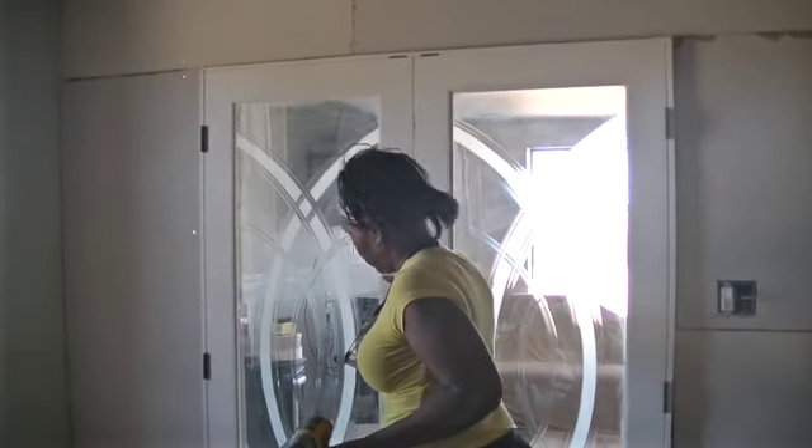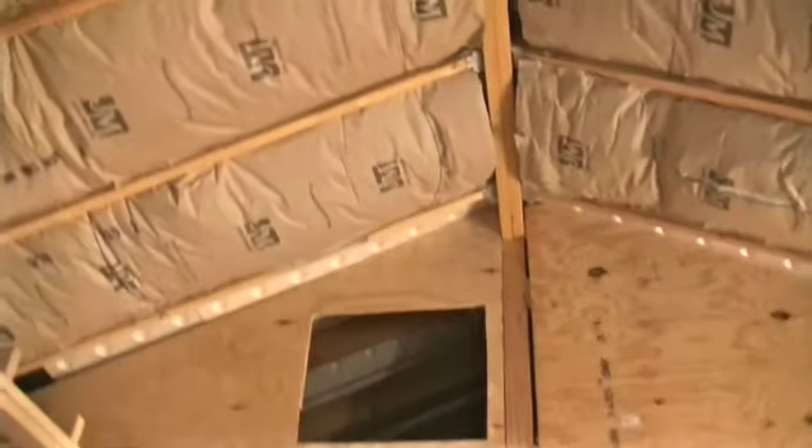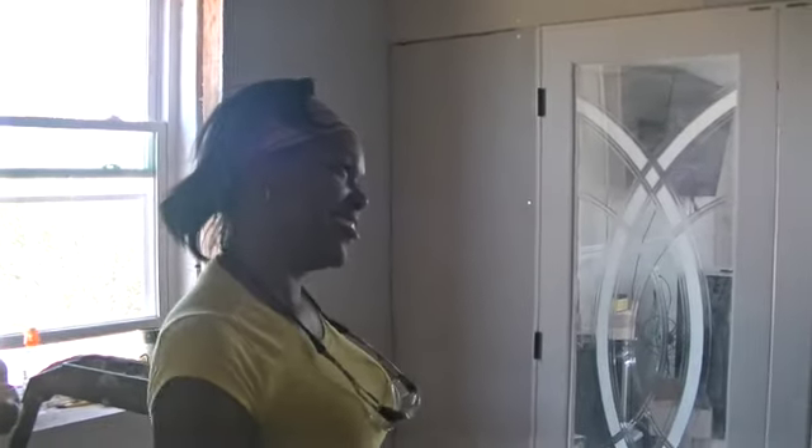All right guys, so this is part one of this bedroom. This is going to take us a minute to get this room done — longer than what we anticipated. But we got the insulation all up, so it's well insulated. Now we got half of the room drywalled. We got the door in, which we kind of had to put in before we were finished because we had to make sure everything lined up correctly. Of course, our framing is just a smidget off.